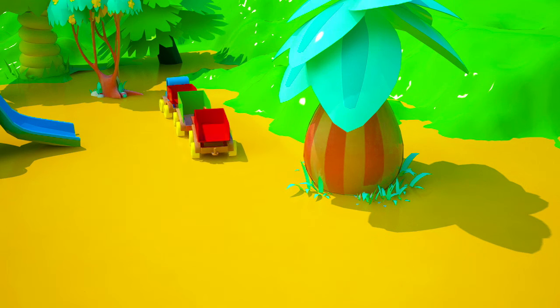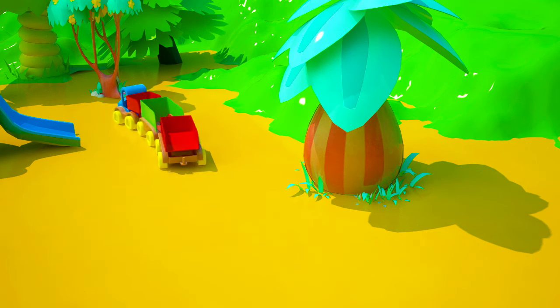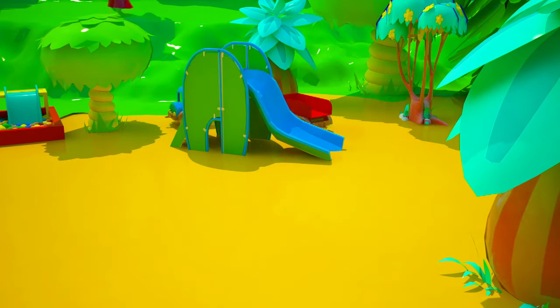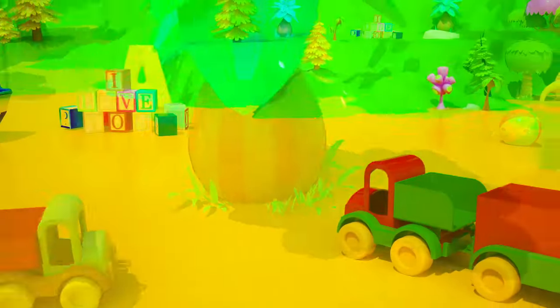Hmm, it's not there. Or over there. Is it behind that tree? No, it's not behind the tree. They still have no letters!